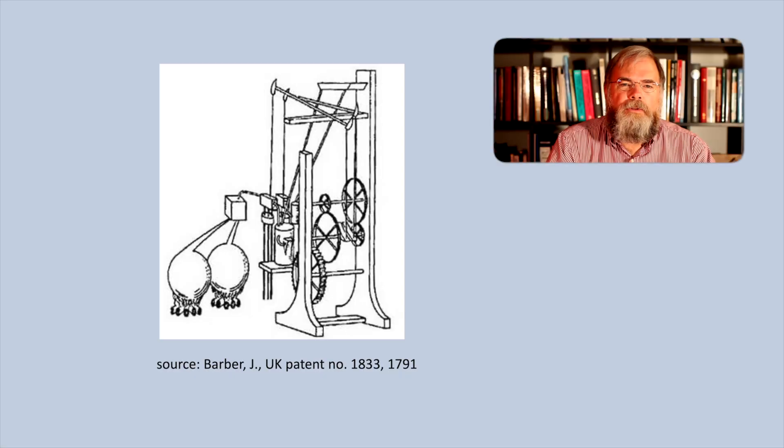In 1791, John Barber took out the world's first patent for an invention which contains all of the components of a modern gas turbine engine. However, concepts that went into this invention can be seen documented as far back as ancient Greece.